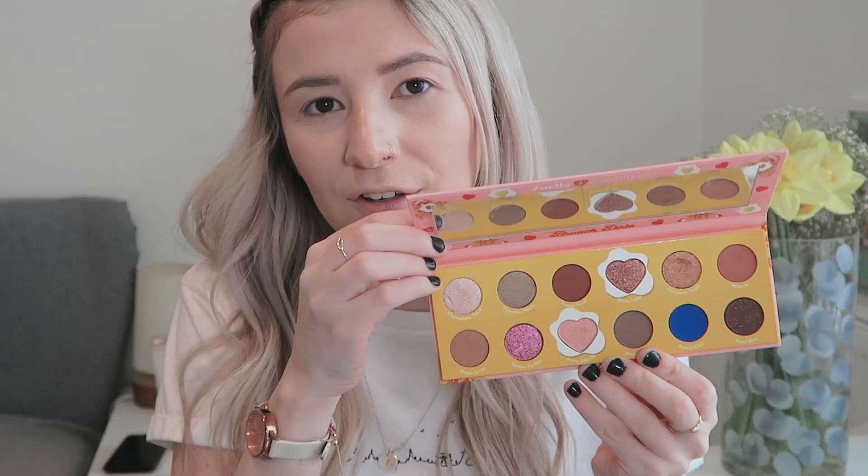So when I heard they were doing a collaboration with Zoella — Zoe Sugg — I knew I was going to jump on it. I love Zoe, she's pretty much the reason I started this channel. She was one of the first blogs and YouTubes I ever discovered, so I feel like I owe it to her to support what she's doing. It's probably a good idea to show you the products first. This is the Brunch Date palette — I love this packaging, it's so cute, so Zoe and so ColourPop.